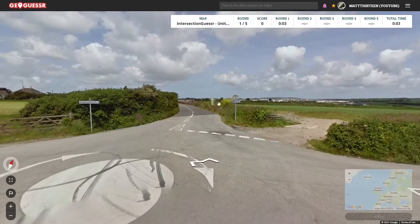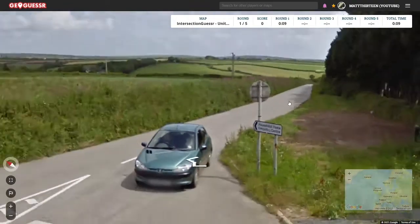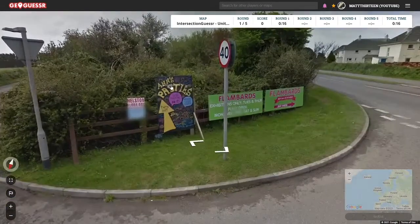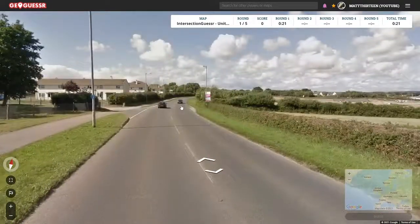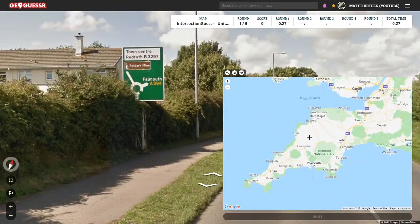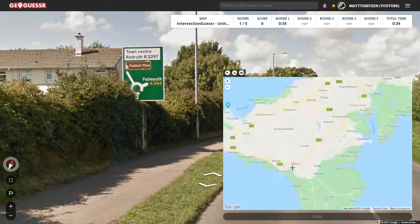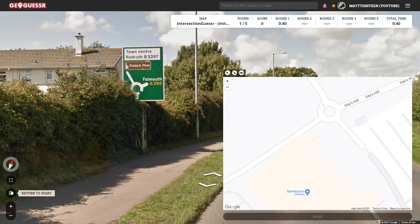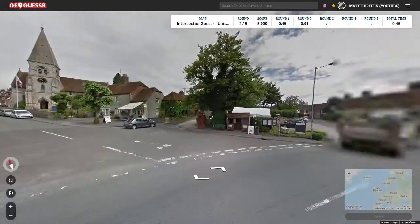So the first round, we were on a roundabout next to a Sainsbury's, and it seemed just out of some kind of town. There it says Halston on one of the advertisements, and I see a street sign pointing to Redroof and Falmouth. Pretty quickly I find Halston, I see the Sainsbury's down there, and there's the roundabout. It's a misplaced marker, but I still get the 5k.